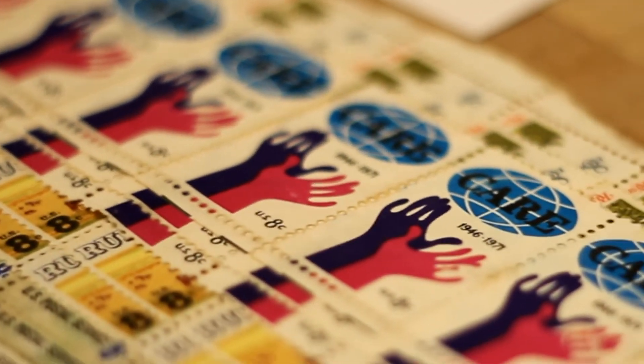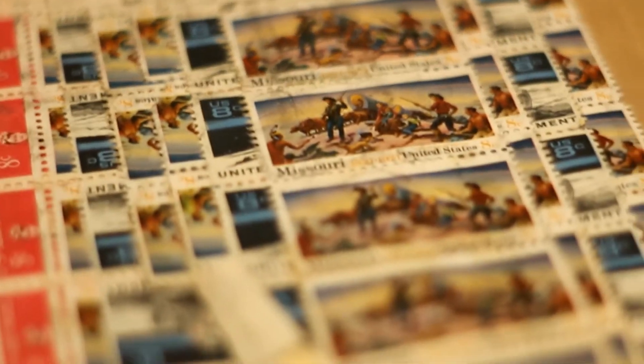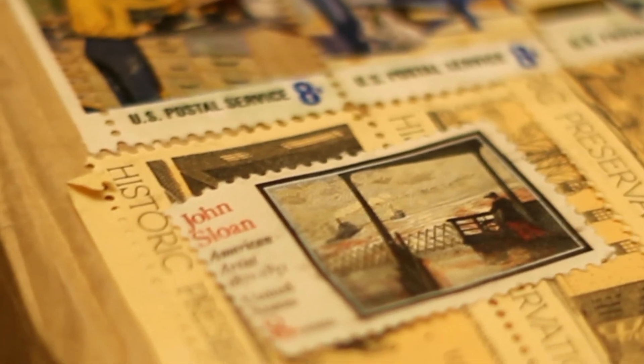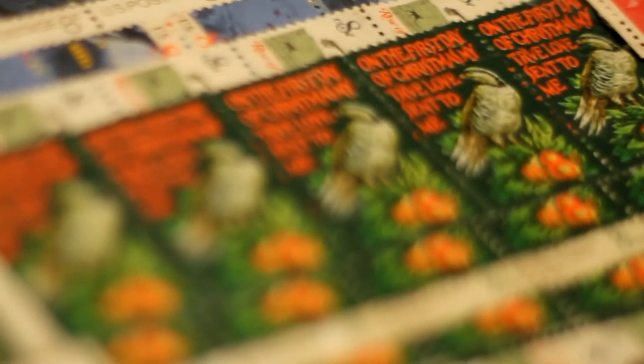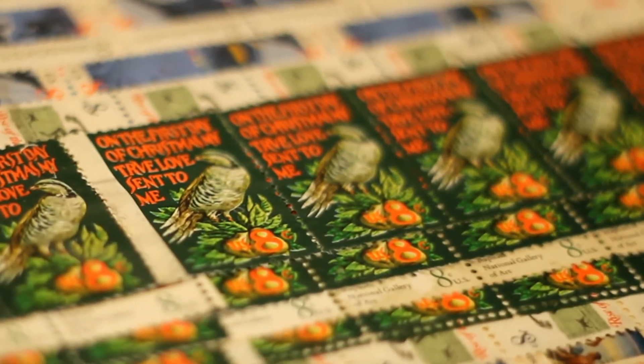William also noted that applying all the stamps took around 20 minutes. Talk about dedication and old-fashioned customer service. He also clarifies that the employees at his local post office are very well educated on the rules regarding payment with stamps. Oh yes William, I can imagine.